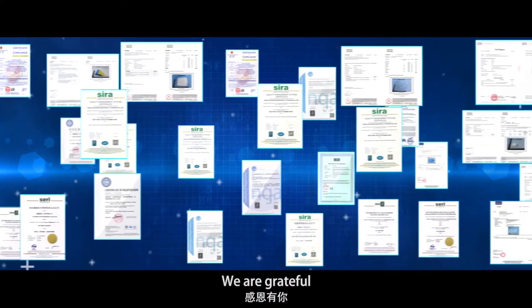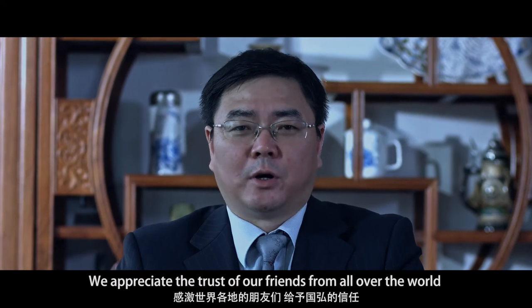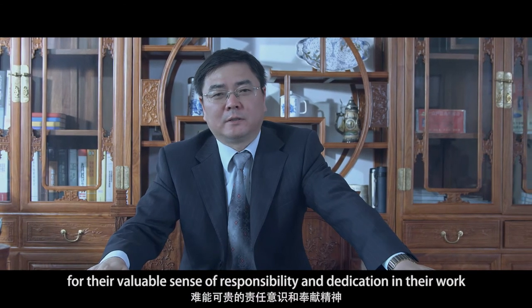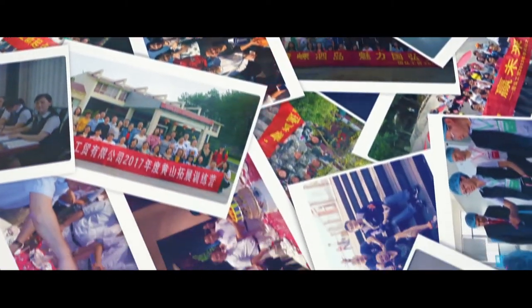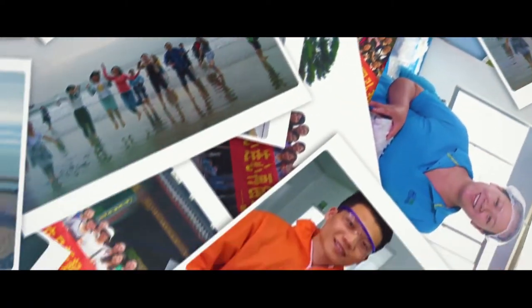We are grateful. We are grateful to all the people from around the world who have given us their support. Thank you to all the brothers and sisters. Our expectations are with people across the world, and we thank you for all nations of the world.